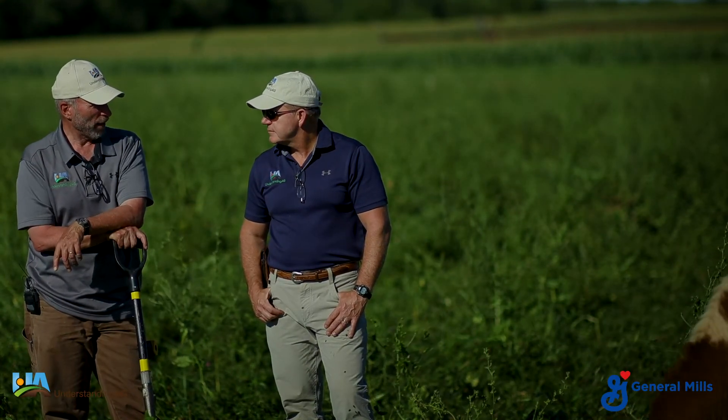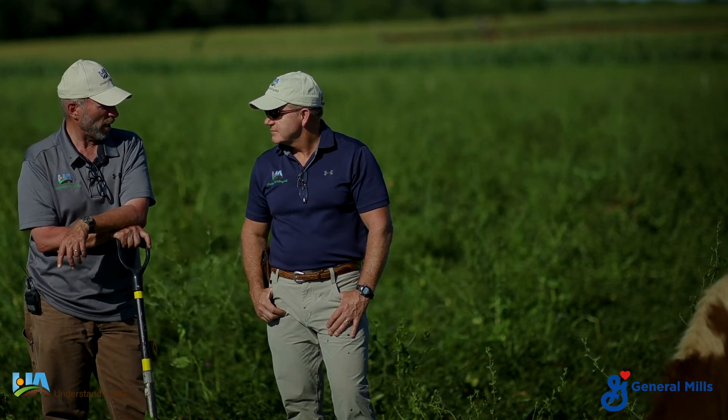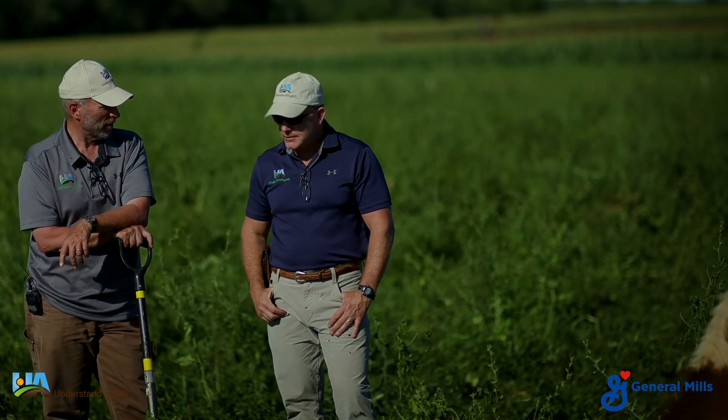It's six o'clock, Alan — dinner time. We've had a good day and we've been able to do what both of you and I really enjoy doing: hanging out in pasture with cows.